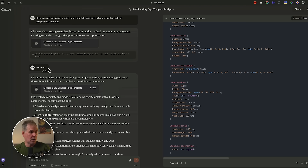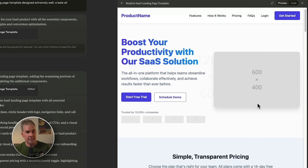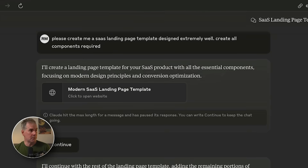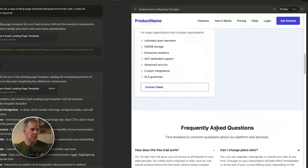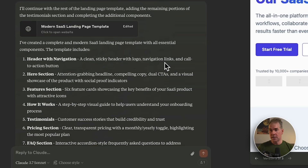It did time out on me, but all I had to do was click continue and it kept going. Check out this page it created in a matter of minutes — all from the simple prompt: please create me a SaaS landing page template designed extremely well, create all components required. Just like other things I'm showing you here today, if you want to make any changes, you can simply ask it to change the colors, do it in dark mode, make it more visually appealing — whatever you want. You can ask 3.7 Sonnet in the chat box and it'll make the changes right inside the artifact.